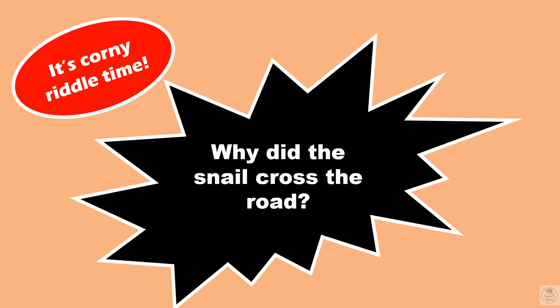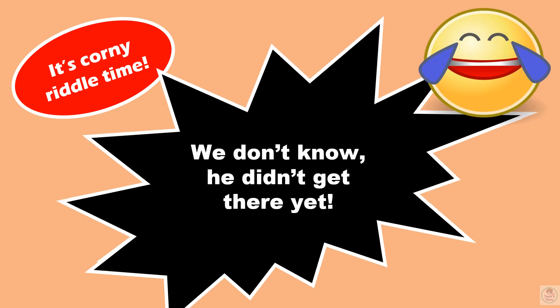Finally, because you paid attention and were so good, it's time for a corny riddle — I personally love corny riddles, so I like to end my videos with them. Why did the snail cross the road? We don't know — he didn't get there yet! Get it? Snails are really, really slow. Thank you so much for listening. I hope you learned something.